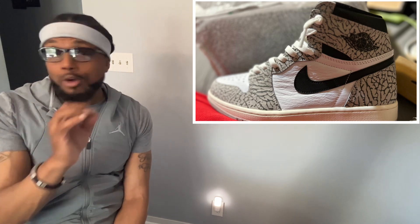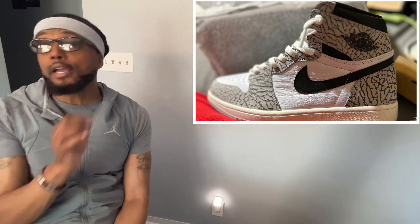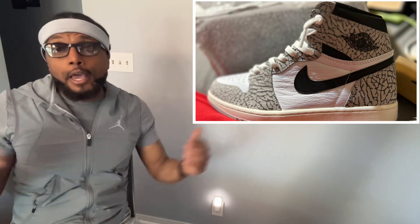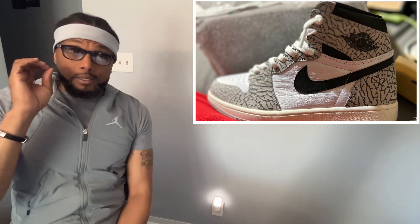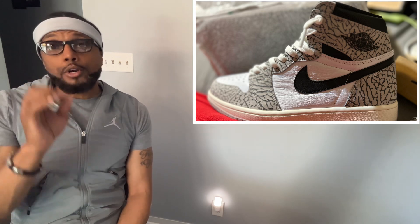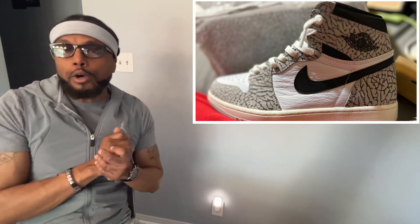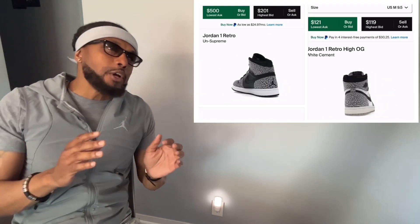I believe that a lot of people, after this sneaker is long gone, are going to regret not purchasing it — especially if you're into reselling. I feel like some months down the line, maybe a year down the line, the value of this sneaker will increase. And what happens when the value of a sneaker increases? All of a sudden everybody wants that sneaker. We've seen Jordan Brand drop shoes like this that didn't do well right away.